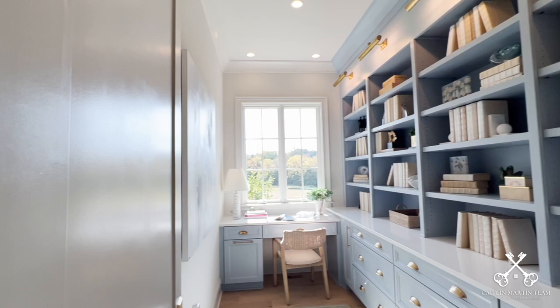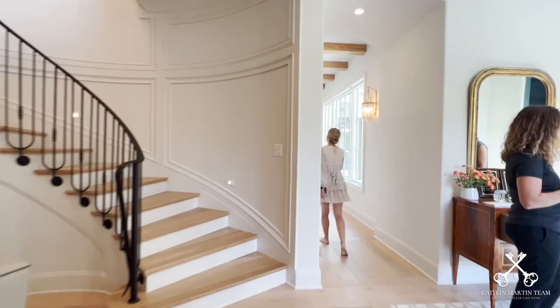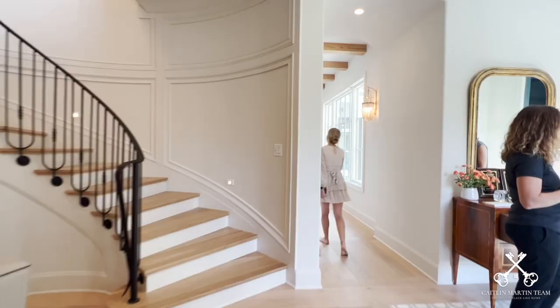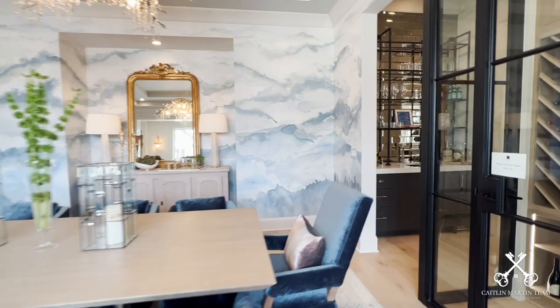Up first is the French country-style home from Sipple Homes. This home features a beautiful brick facade with a gray stucco finish. You're welcomed into the home with a grand circular staircase and a beautiful study to the right-hand side. Down the hall, you run into a beautiful dining room that features an absolutely stunning chandelier.